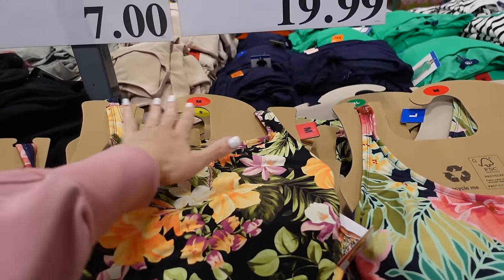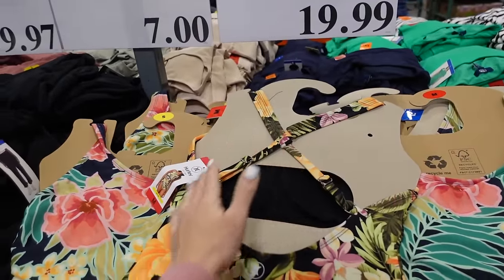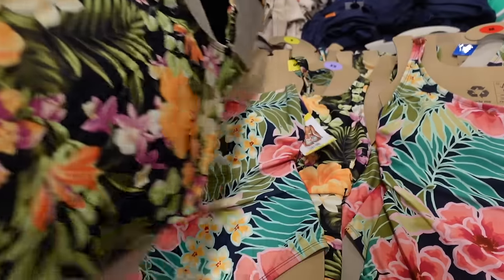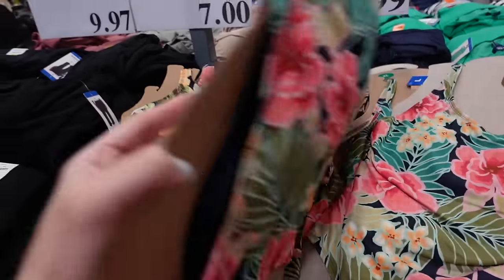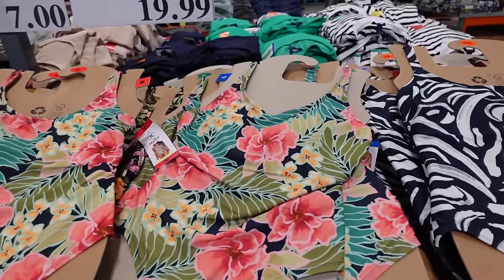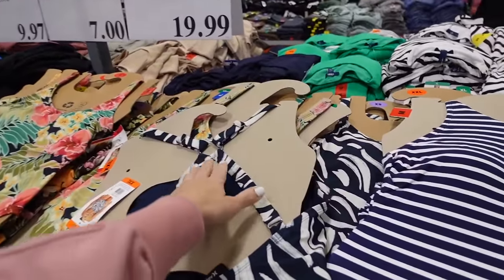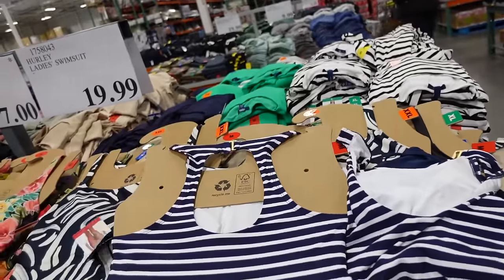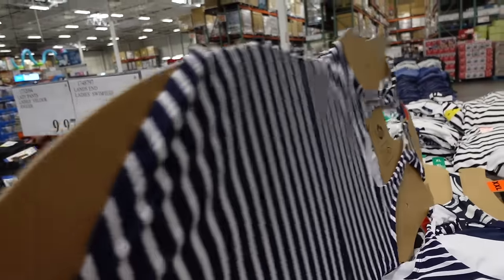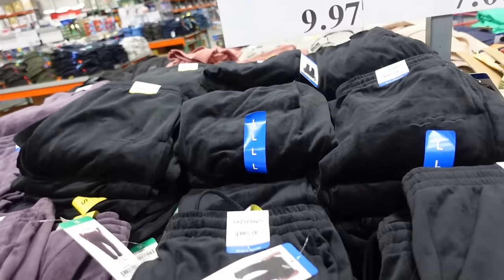New prints and colors in the one-piece swimsuit from Hurley. These have that higher neckline, thicker straps, fitted through the front. This one crisscrosses in the back, another has a hook and eye closure, one has a little ring detail, and they also have a navy and white stripe with the hook and eye and gold detail. They're $19.99.